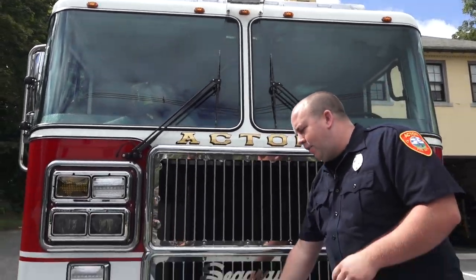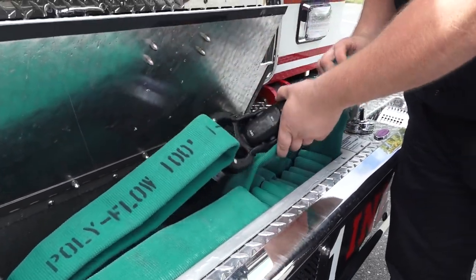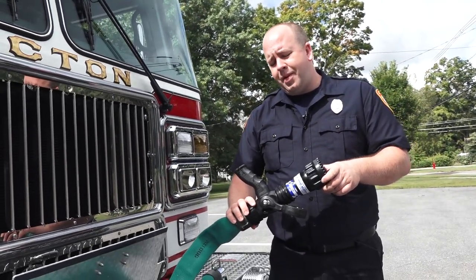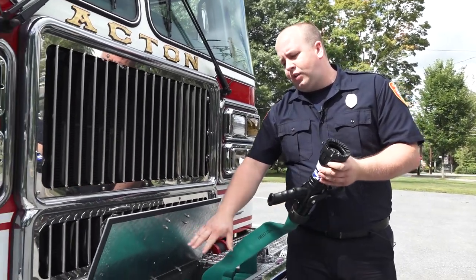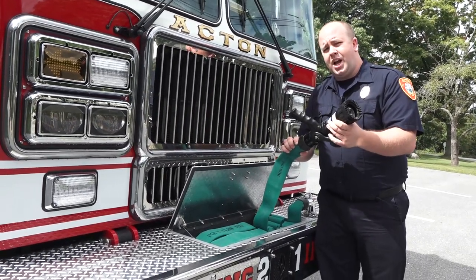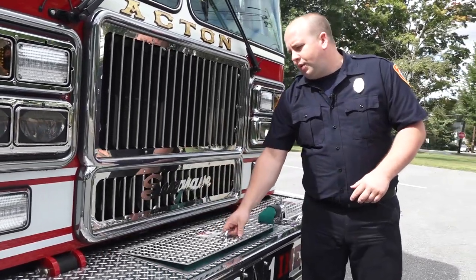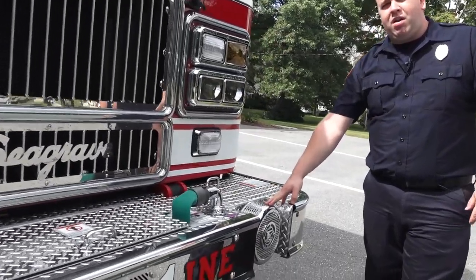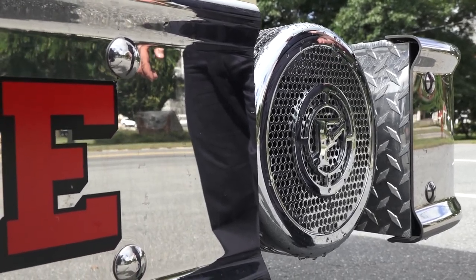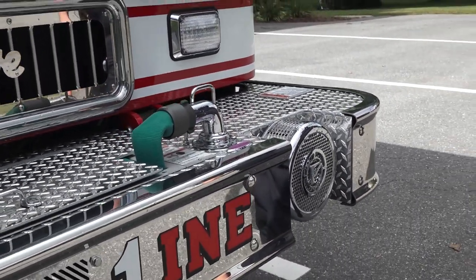We have a line here in the front of the truck called a trash line or bumper line. It assists in quick deployment of the hose and can be used for a quick trash fire or vehicle fire. It repacks right in this compartment for quick deployment on smaller incipient fires. We also have a Federal Q siren here, which assists us in moving through traffic safely and efficiently, along with our lights. The general rule for drivers is to stay to the right.